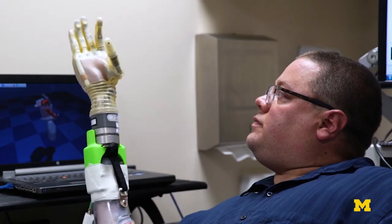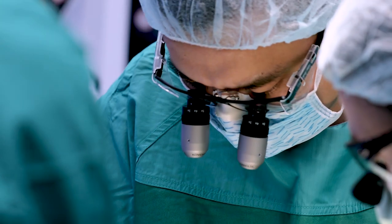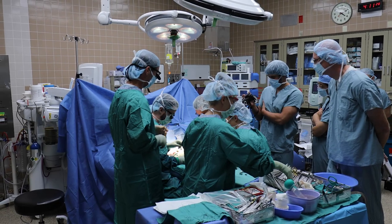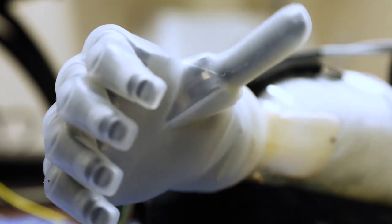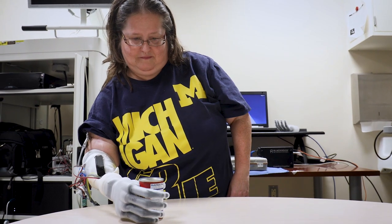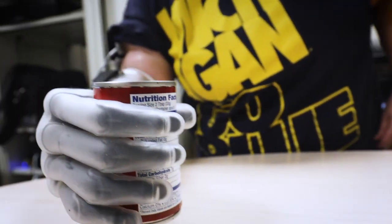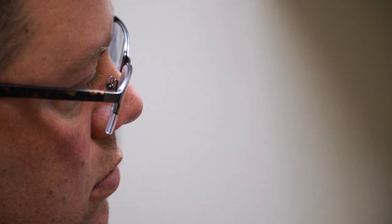Our ultimate goal is to give people something back that's similar to what they had before their injury. When you can sit and watch one person with a prosthetic device do something that they could never do before, it is so gratifying.